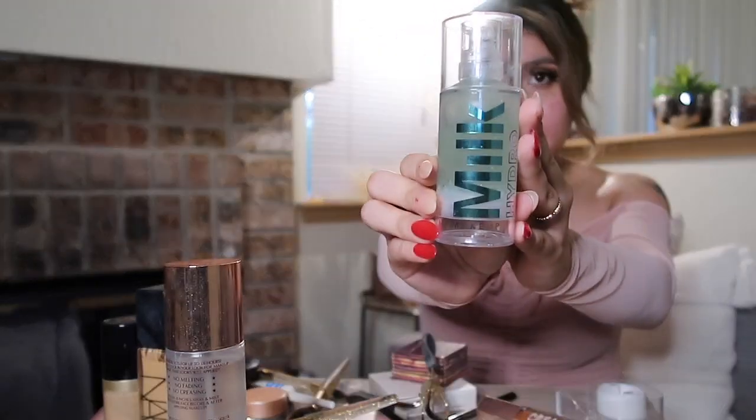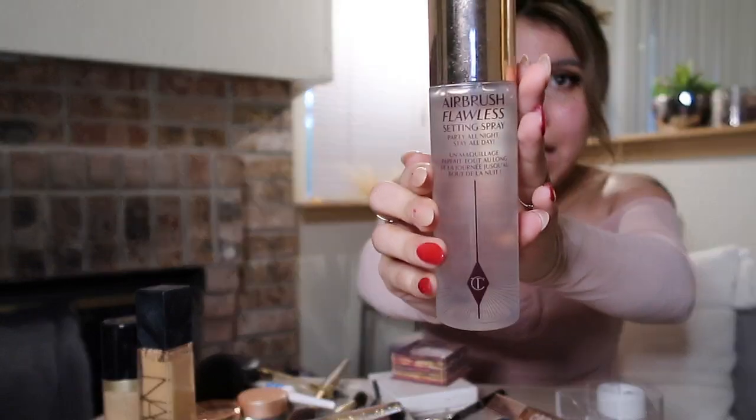I know you've seen this all over TikTok — this is the Milk Hydro Grip Primer. I really like it. I've had it for about a month now. I primed my skin with that, and I also sprayed myself with this setting spray. I've heard people rave about it, so I did want to try spraying my face beforehand and after. I'll link everything down below.